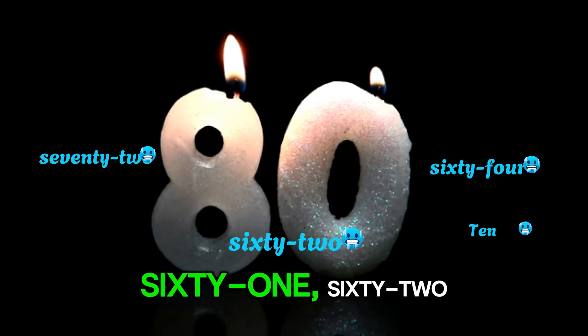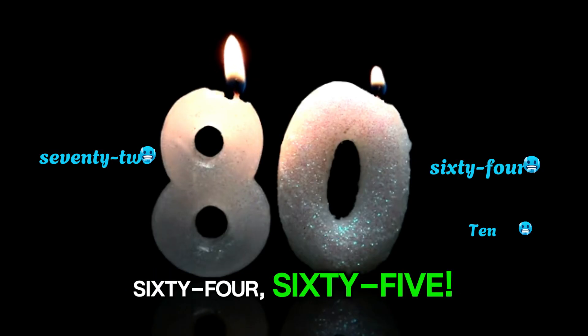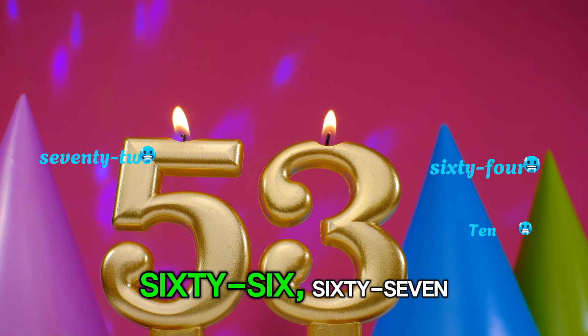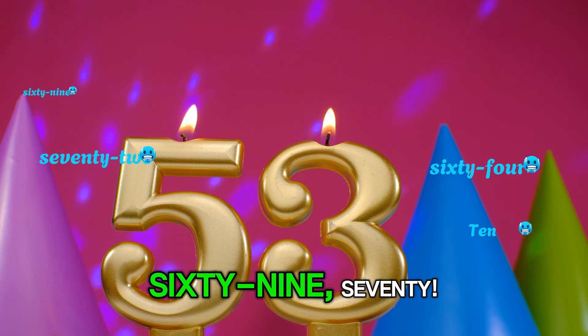Are you ready? 61, 62, 63, 64, 65. Keep it up! 66, 67, 68, 69, 70.